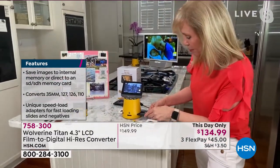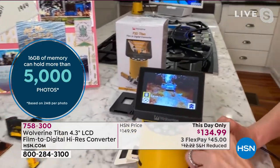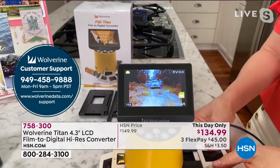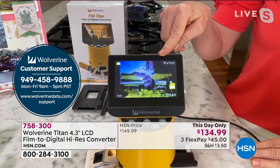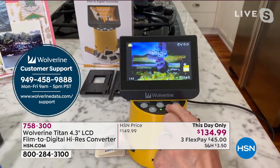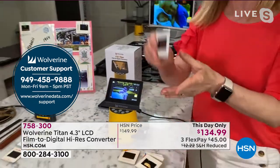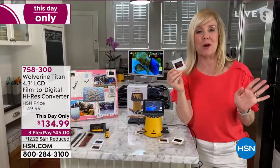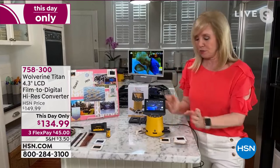Half the time you put them in upside down because you can't see what's on them — but you touch the button and it automatically flips it. So you just slide your slides through. It saves in two to three seconds and stores it in a 20-megapixel file. It comes with a micro SD card in the back — pop it out, put it in your computer, and you can scrapbook and print out your photos.